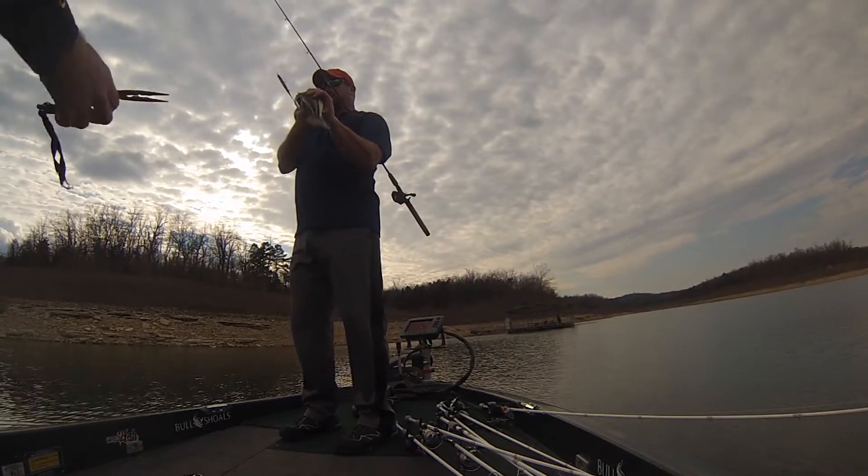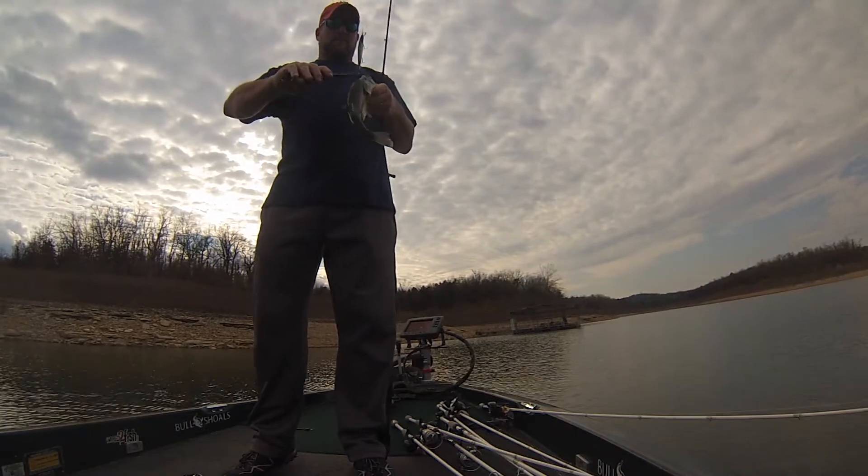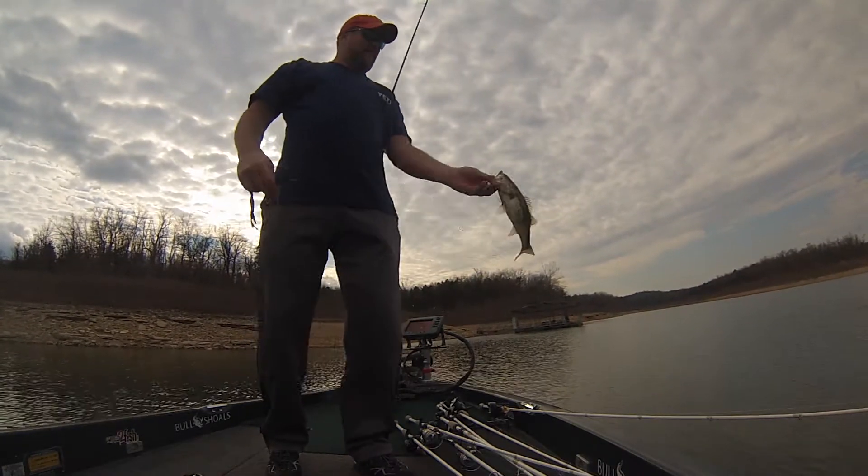Out on the main lake, the water is still real clear. You can see down 15, 20 feet, depending on where you're at and depending on the day. Out on the lake, I've been up to Big Creek, Gouley Creek. Definitely some water color up there, and there's a couple things that have been working up there.